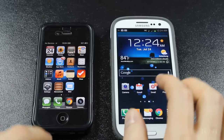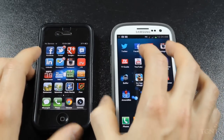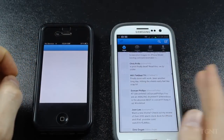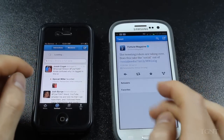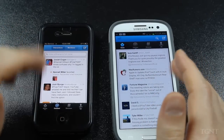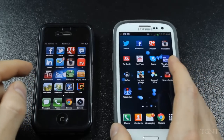Going back, we'll launch a simple app — Twitter — on both of them at the same time. The Galaxy S3 launches first with the Twitter feed. The apps are designed a little bit differently, but overall the Galaxy S3 just loads its apps faster.